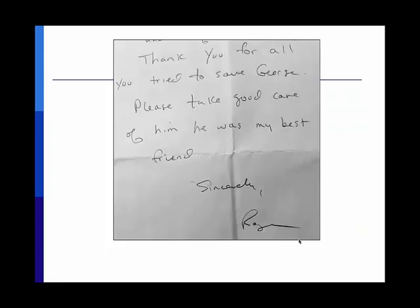This is the classic type of clientele we face — people who love their animals. This is also a classic Christmas card we receive where the animals are the stars. We get notes from clients such as one from a gentleman whose dog George passed away: 'Thank you for all you tried to save George. Please take good care of him. He was my best friend.' These are the kinds of things we deal with on a day-to-day basis.